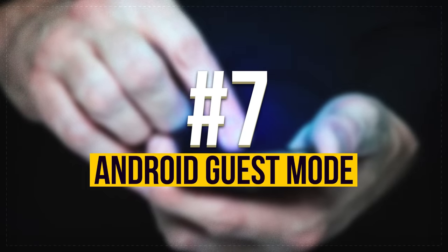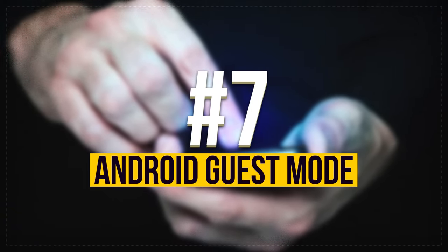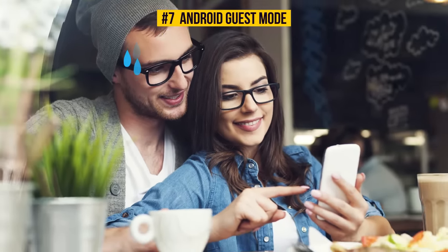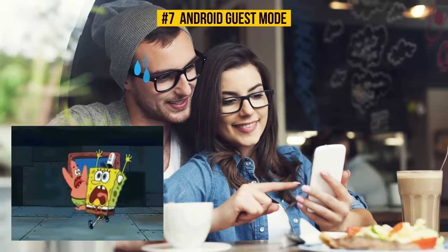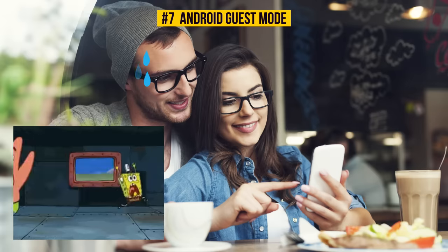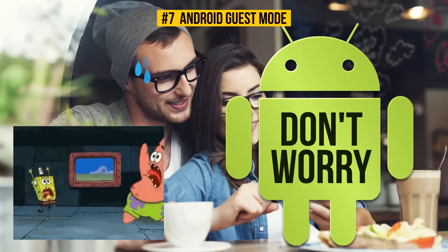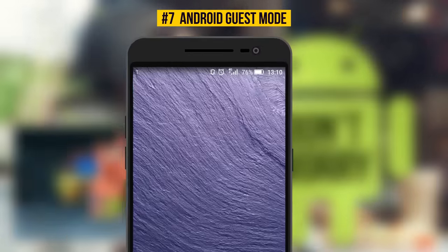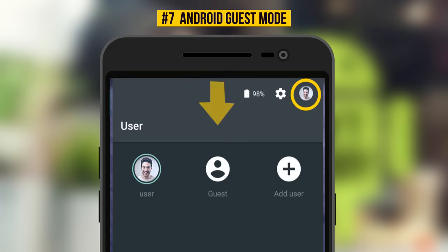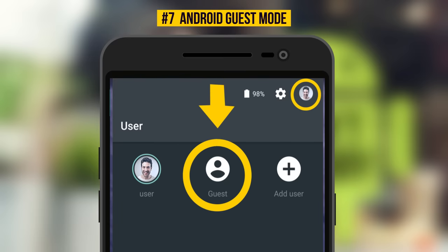Number 7: Android Guest Mode. When you give someone your phone, a lot of the time, at the back of your mind, you start to think that this person may have access to any of your personal information that you want to keep private. If you're an Android user, you don't need to worry about this anymore. All you have to do is turn on Guest Mode. To switch it on, simply tap the User icon in the top right corner of the Quick Settings panel, then tap Guest. From now on, your personal data will be safe and sound until you turn this mode off.